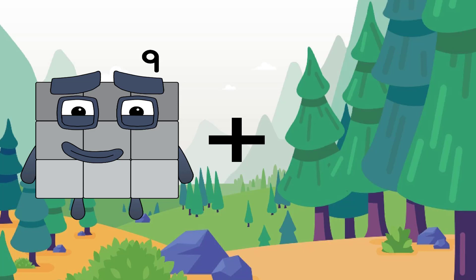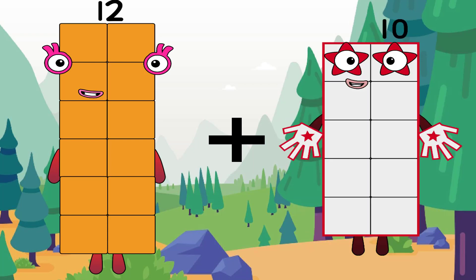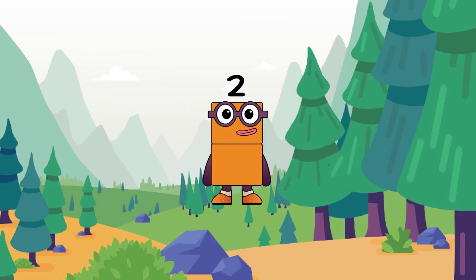Hello, hello, hello. Welcome back to my video. It's MatTamClark — 12 plus 10 equals 2.